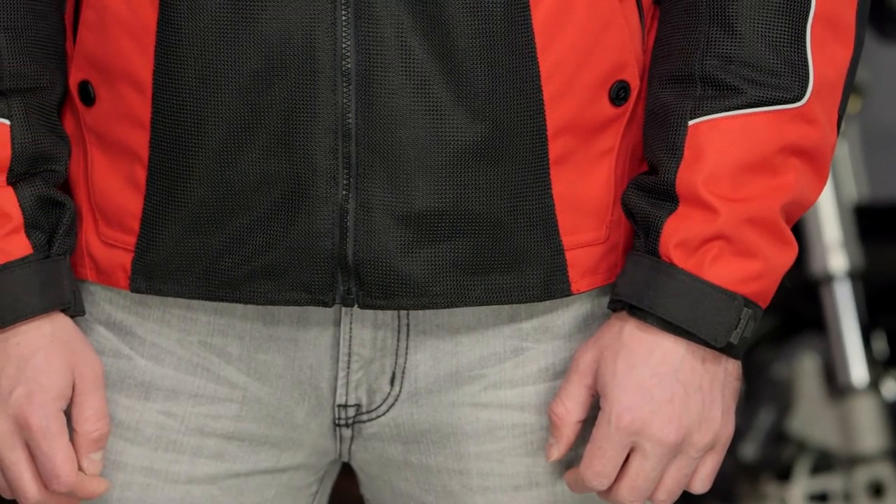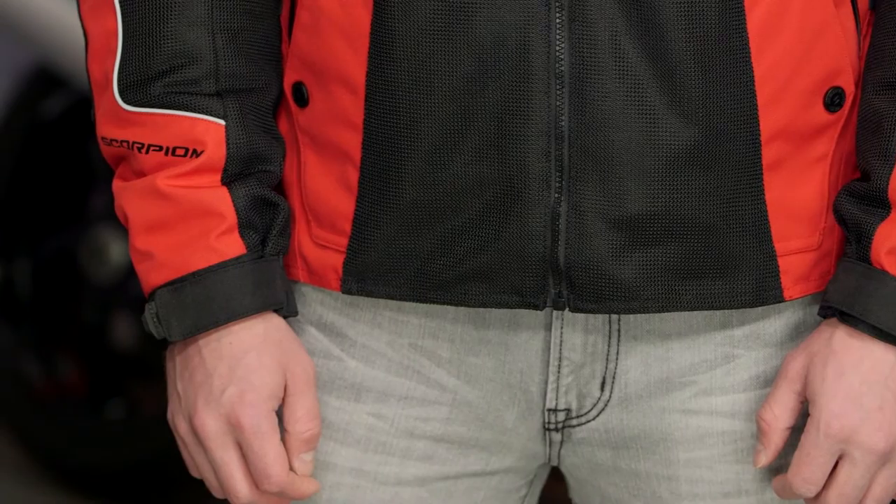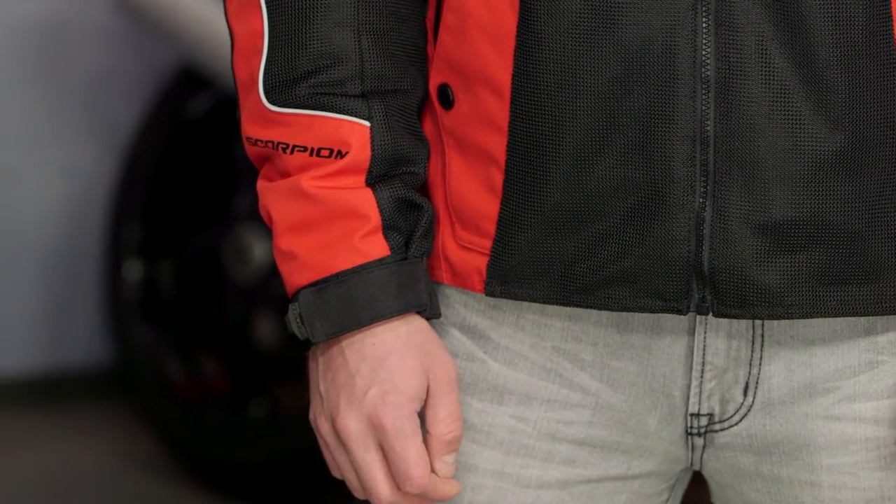There's a variety of sizes ranging from small up to 3XL and four different colorways: an all-black version, the black and red which Tony is sporting, a black and silver, and a black and high-vis. A lot of different colorways to choose from, and this is aimed more at touring riders.